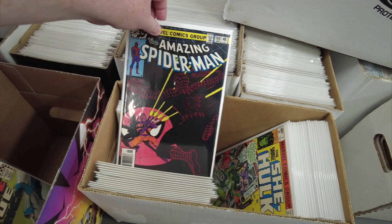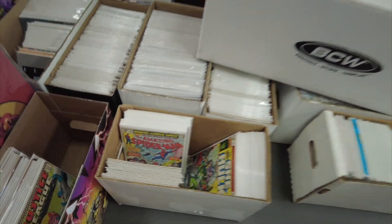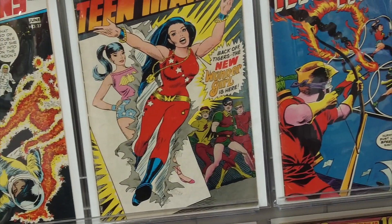I came in here to grab something — I was going to look at the Star Wars new books and a couple of other new indies I wanted to look at. Here's Wonder Girl.